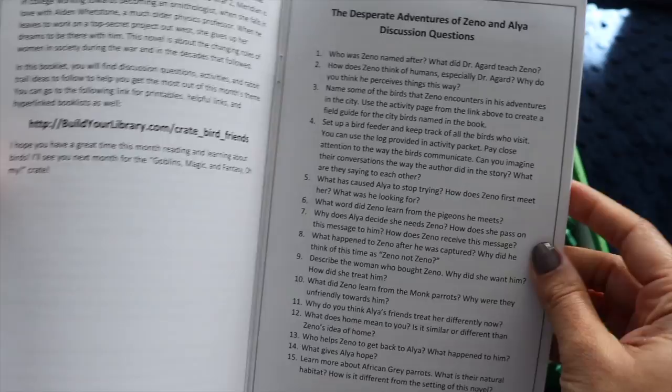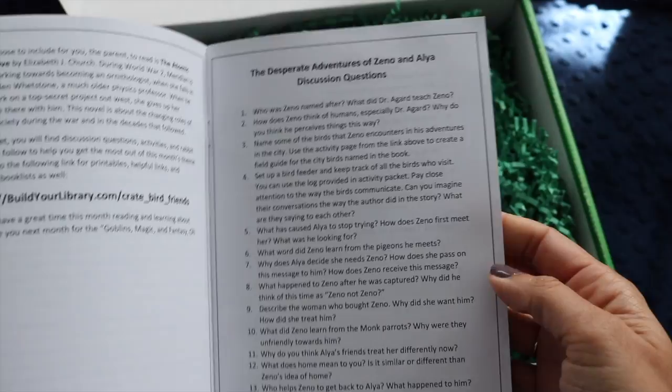Next month's theme is goblins, magic, and fantasy — oh man, I'm totally getting that one. I don't care if my bookshelves haven't been set up yet. I told Emily I'm definitely ordering it; she's the biggest motivation I have for getting those bookshelves up.